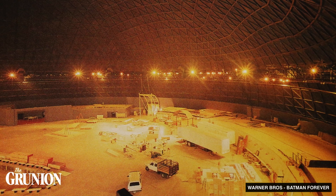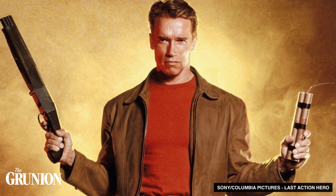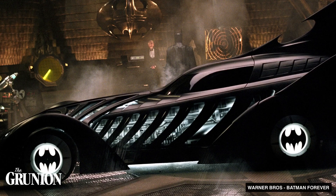What do you put in a giant empty dome? Because of its giant open space, the dome was used as a soundstage for movies like Last Action Hero, Jack Frost, and most famously, the 1995 classic Batman Forever.